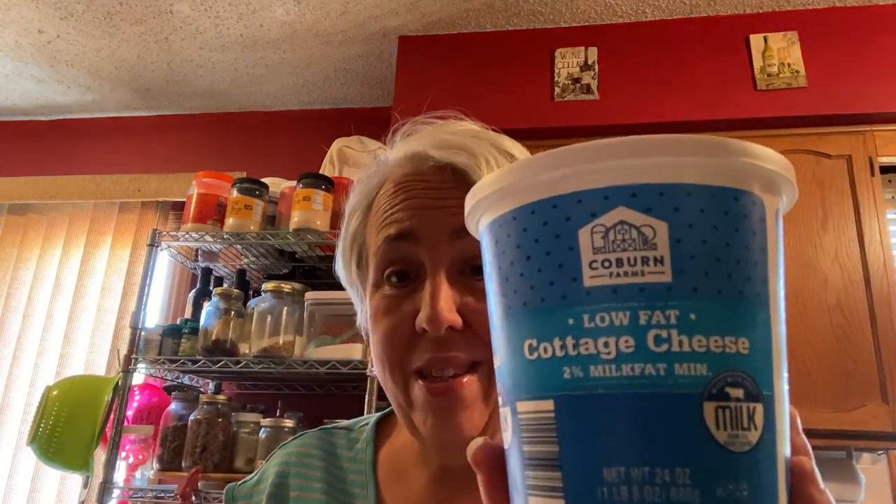Low-fat or fat-free cottage cheese is my cottage cheese of choice. I make tons of dips with it — I'll link those. Of course, non-fat Greek yogurt — I always have two of these in my pantry. I can't live without it, honestly.